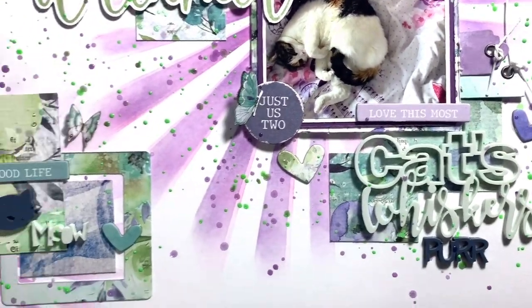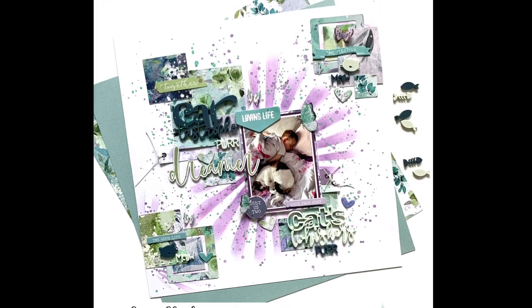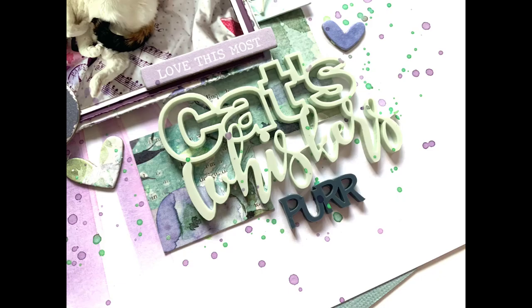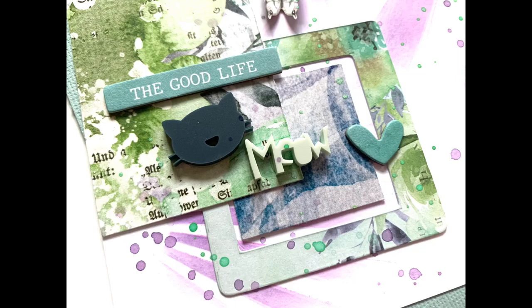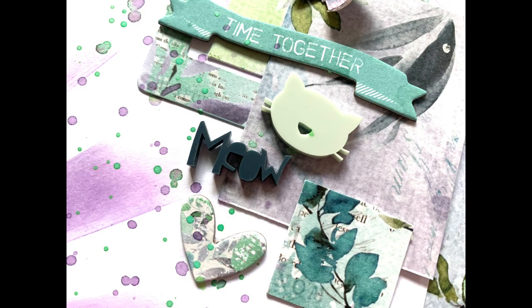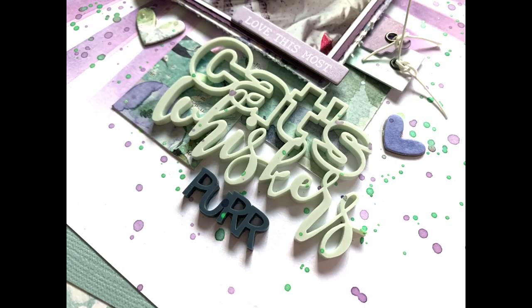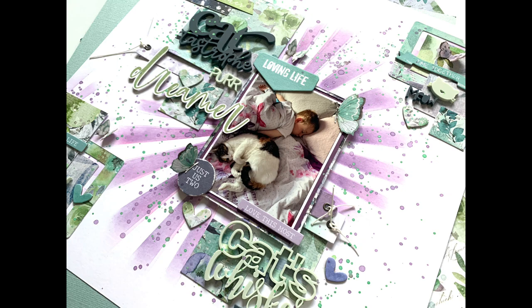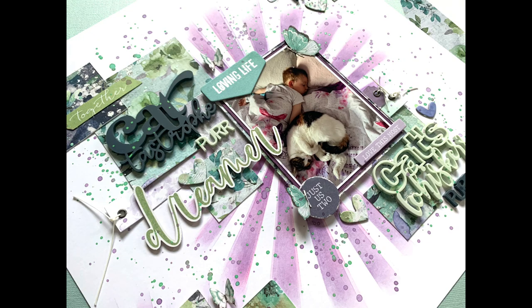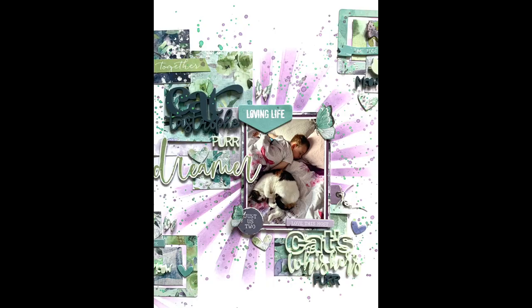Thank you very much for joining me today. I hope you've enjoyed the layout and the process and it's given you some inspiration. Don't forget, if you're not a cat lover, we also have lots of dog-related perspectives in the store. I'll pop a link in the description box to the store — just click on the Pets section. I'll also leave a link to the Foxbox subscription page; it's a monthly box full of generous goodies. And I'll leave a link to the Bramble Fox Friends Facebook group — you get loads of inspiration, friendly chat, sneak peeks of what's coming up, and details of the monthly challenge. Thanks again for joining me and I'll see you next time.